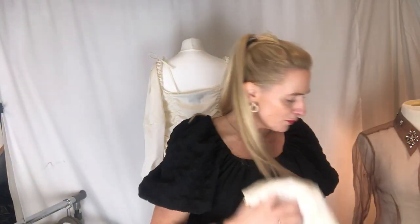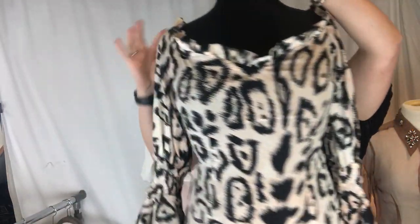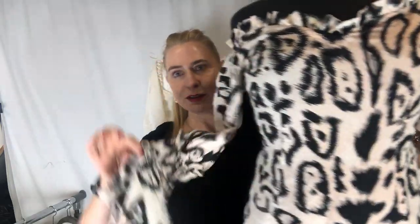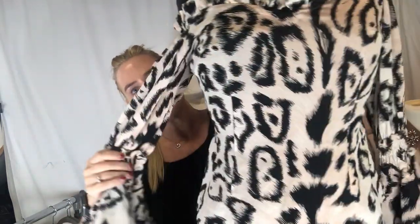I've got a couple more pieces to show you. One is this beauty — Alice McCall. Beautiful. Can be off the shoulder or on the shoulder. This is a size 8 to 10 and this sleeve is just divine. So pretty. Wear that with some white trousers or dress it up with a skirt. Gorgeous.